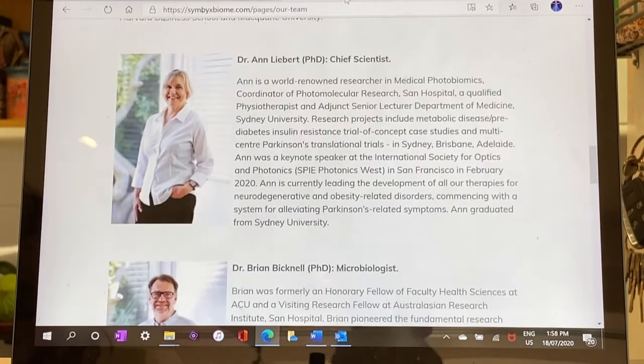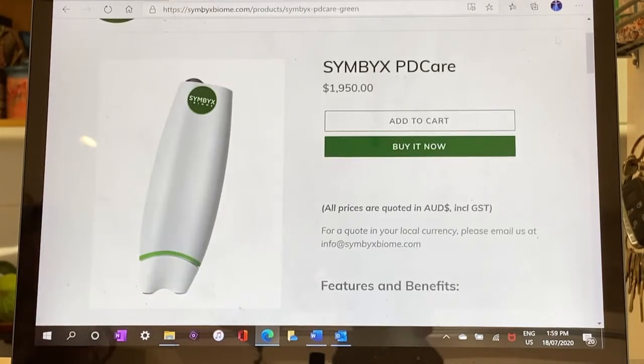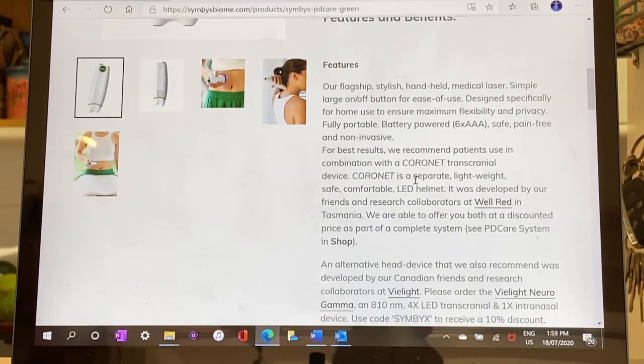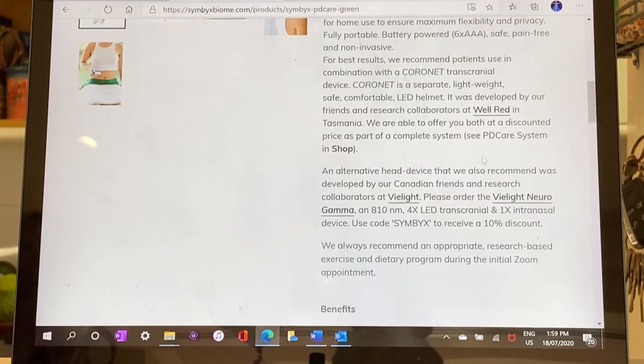The laser was designed by a team led by coordinator of photomolecular research at the Australasian Research Institute, Dr. Ann Liebert, who is one of the principal researchers looking at how infrared light can help with Parkinson's disease. As you can see on their website, for patients with Parkinson's disease they also recommend a red light helmet device which can be purchased from their research collaborators at Wellred. They can offer a discount if you buy both devices together, and they also recommend the V-Lite devices if that's an option you want to go with.